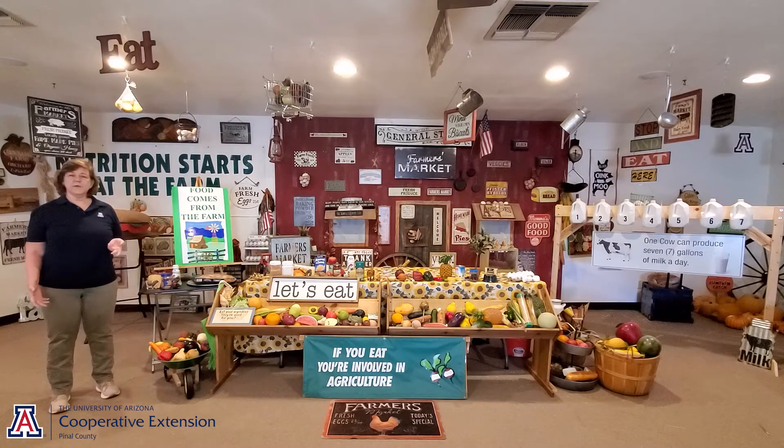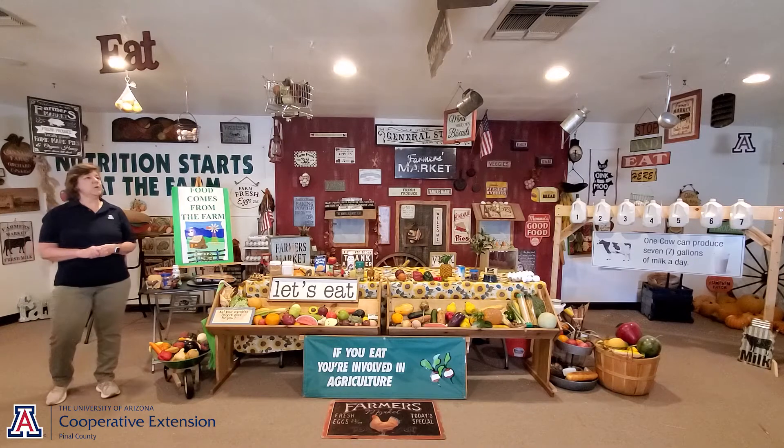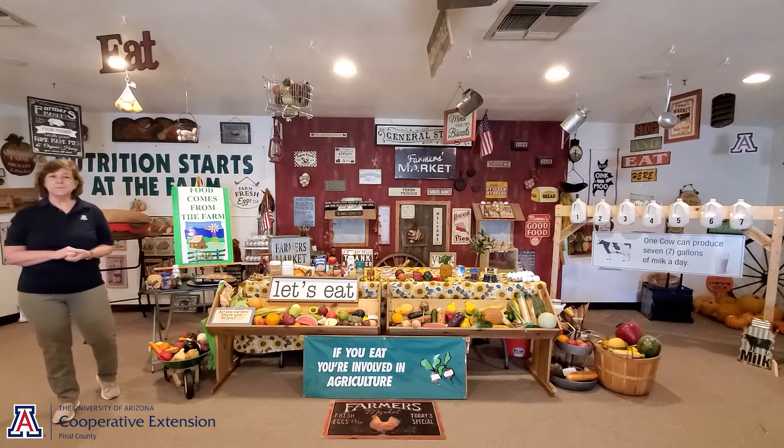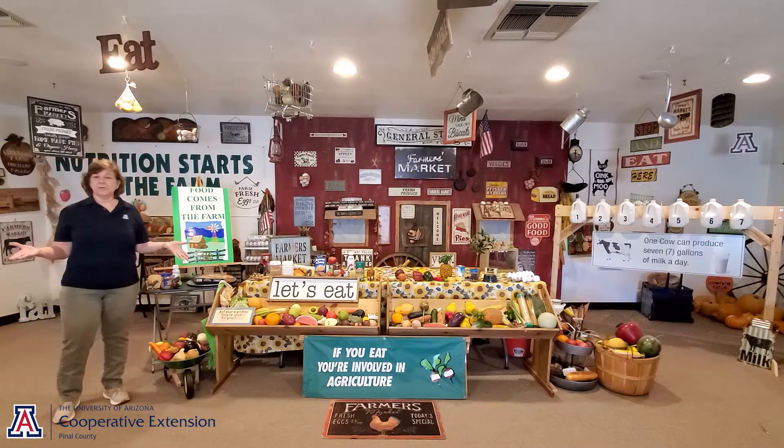Take a moment and start thinking about some of your favorite things to eat. Maybe you'd say oranges, or maybe strawberries. I bet some of you like hot dogs. I bet some of you like ice cream and cookies. When we ask kids what's their favorite thing to eat, they usually say pizza. That's one of their favorite things to eat.